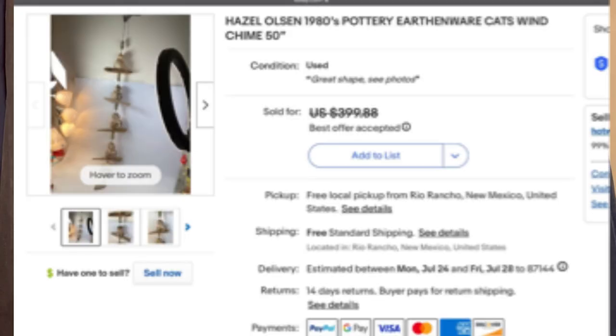Paid $10 at a local garage sale in Albuquerque, took a best offer of $350. It is a Hazel Olsen 1980s Pottery Earthenware Cat's Wind Chime — it looks like hanging cats that chime. $350 from a $10 garage sale find.